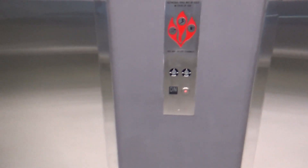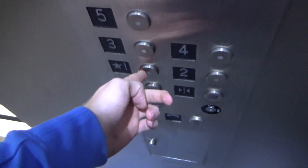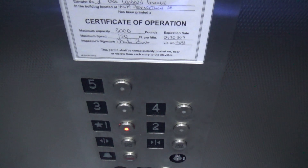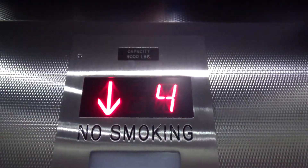Here at the hydra motor. LED lighting — I always love to see LED lighting. We're at 44679 Provincetown Drive, Ashburn. 3,000 pounds, does 150 feet per minute. Ballot certificate.